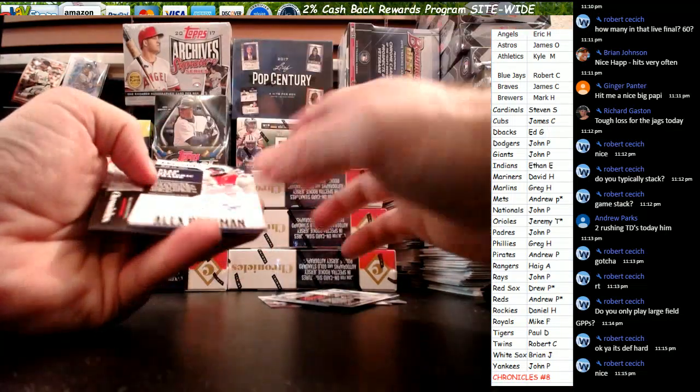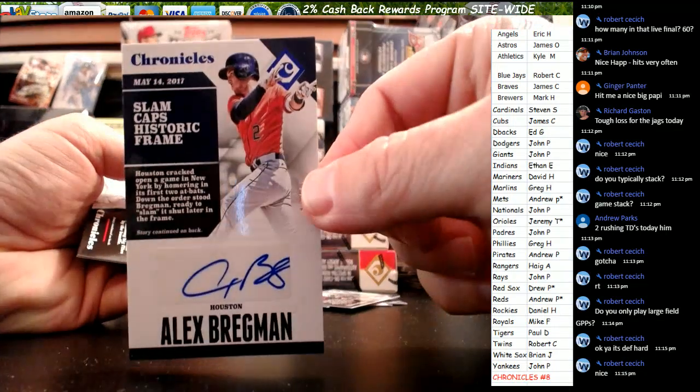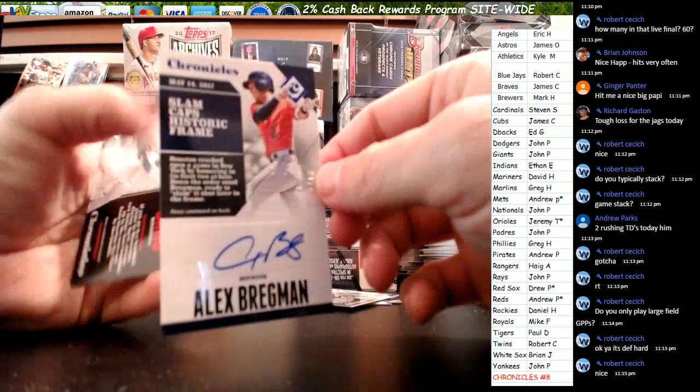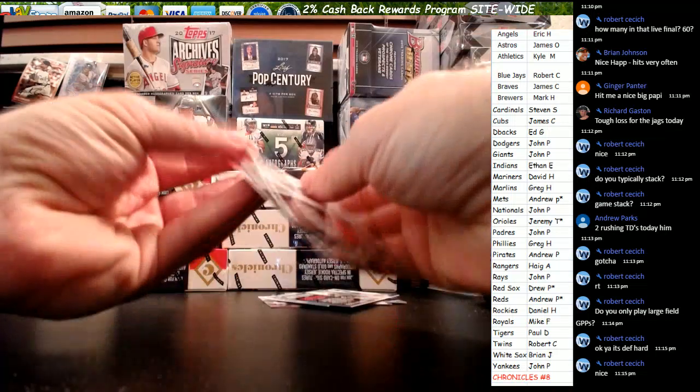Is that an auto? It sure is — second one of the break, 10 out of 10. Alex Bregman, James O — 10 out of 10. Nice one for you, buddy. And Machado — let me get that in a sleeve.